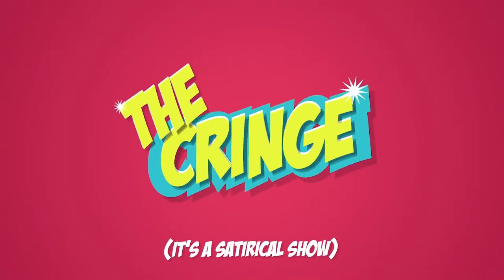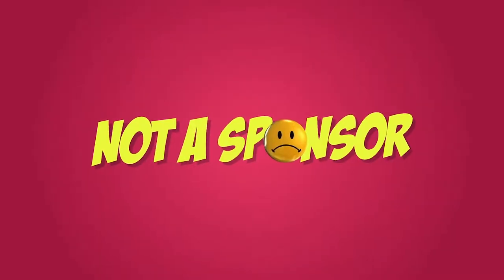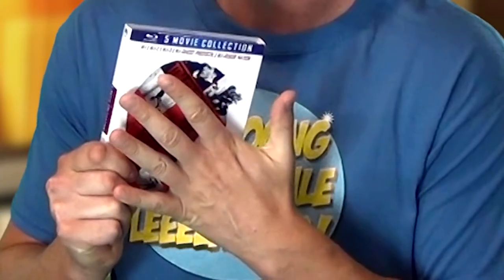We're doing a blu-ray collection review. I'm Khaleesi Grimes 82 and I am super pumped to be talking about this Mission Impossible blu-ray collection that I just got at Walmart for $24.99, which not only comes with one movie or two movies or four movies, but five movies for the price of one.